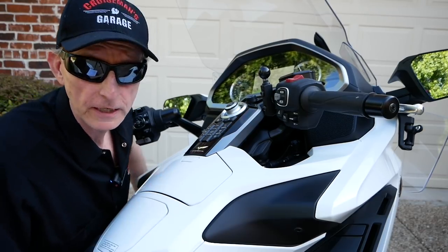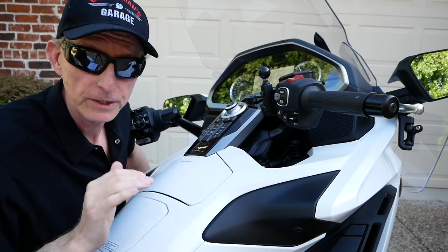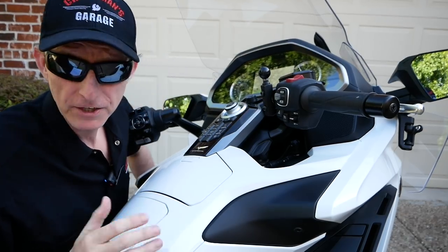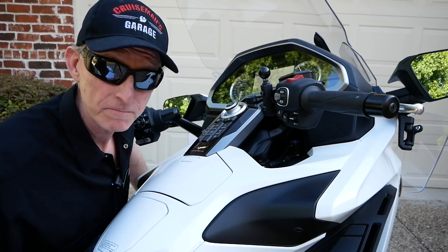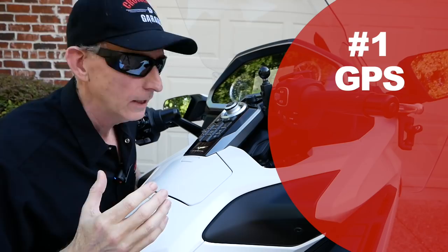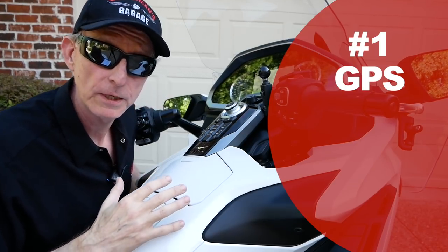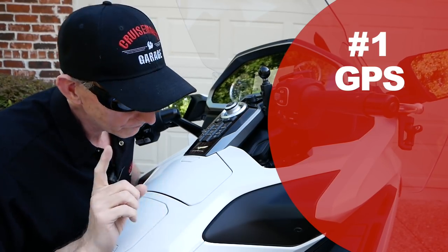The number one thing that Honda really blew it on is the GPS. It simply is not up to the task for a touring motorcycle. If it was on a car and all you want to do is find the nearest Chinese restaurant two miles down the road, I guess it's okay for that. But a touring bike needs a really robust GPS system, and this is not it. On the previous model Goldwing we had the Garmin system, which was much more capable than this one, which I think comes from a company called Harman.